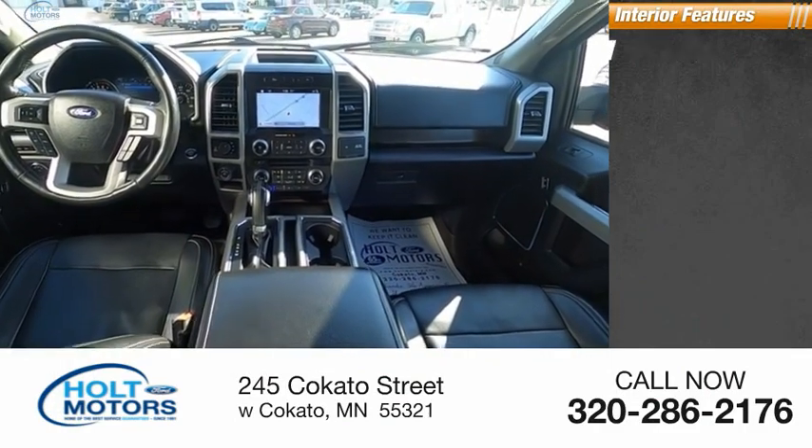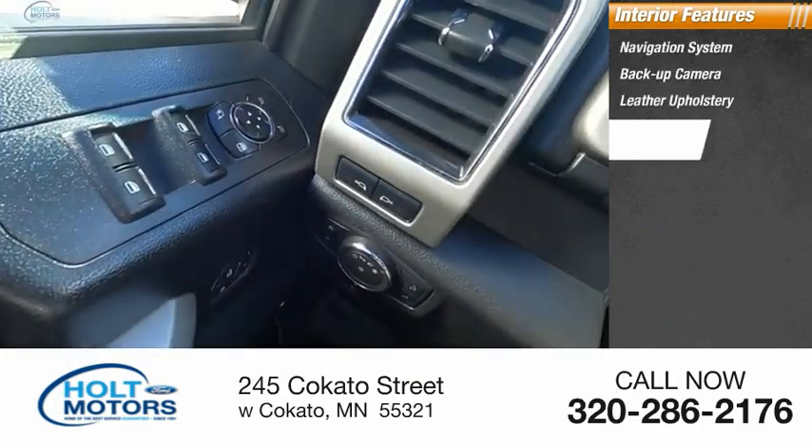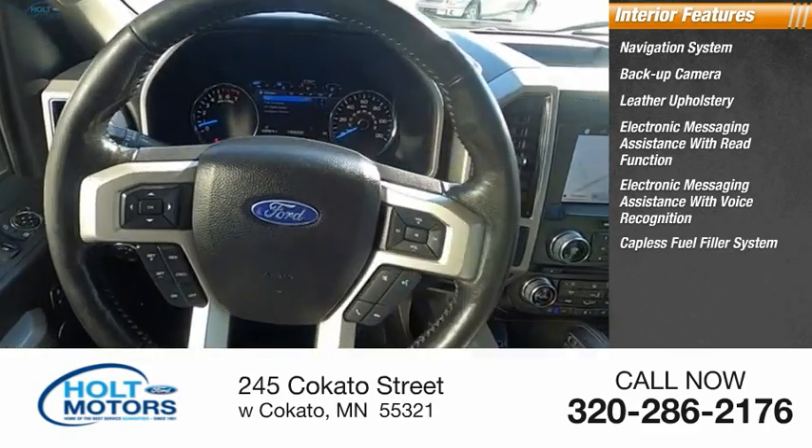Inside you'll find a navigation system, backup camera, leather upholstery, electronic messaging assistance with read function, electronic messaging assistance with voice recognition, and a capless fuel filler system.